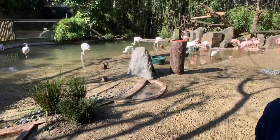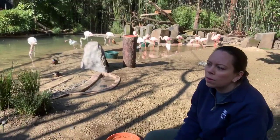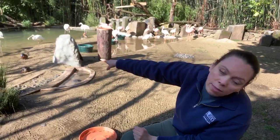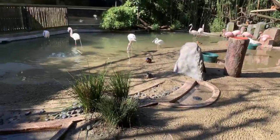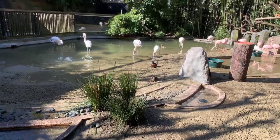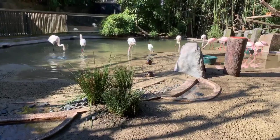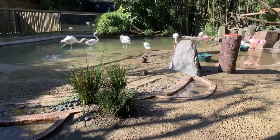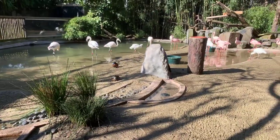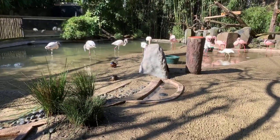Logan is asking why flamingos have such long necks. You can see this flamingo here — she's got her neck down in the water. They've got those long necks because they're filter feeders. They reach down into the water and filter out food from the sand and the water, so they need those long necks to reach down to their food.